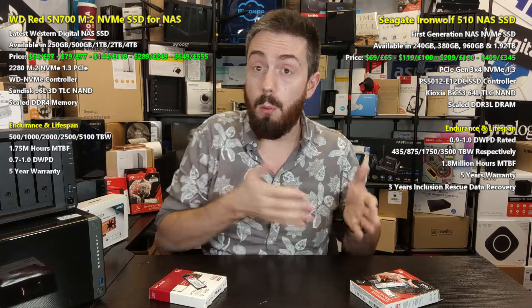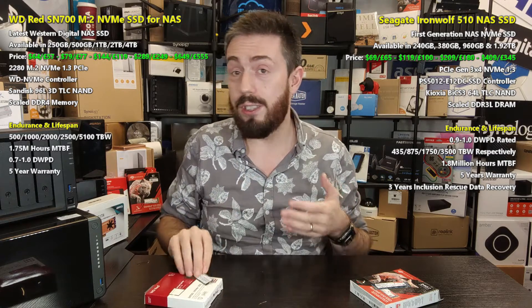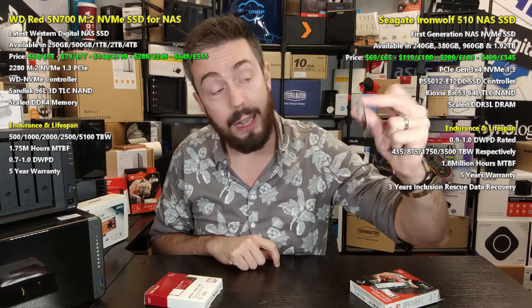While WD has won practically every single round in this comparison, the Seagate data recovery service is worth noting — similar in value to opting for ECC memory when you understand the cost of lost data. Overall, it should come as no surprise that I recommend the WD Red SN700 over the Seagate IronWolf 510. Seagate beat WD to the punch and enjoyed a year and a half in the spotlight, but right now the WD Red SN700 — better late than never — is definitely the better SSD for your NAS.